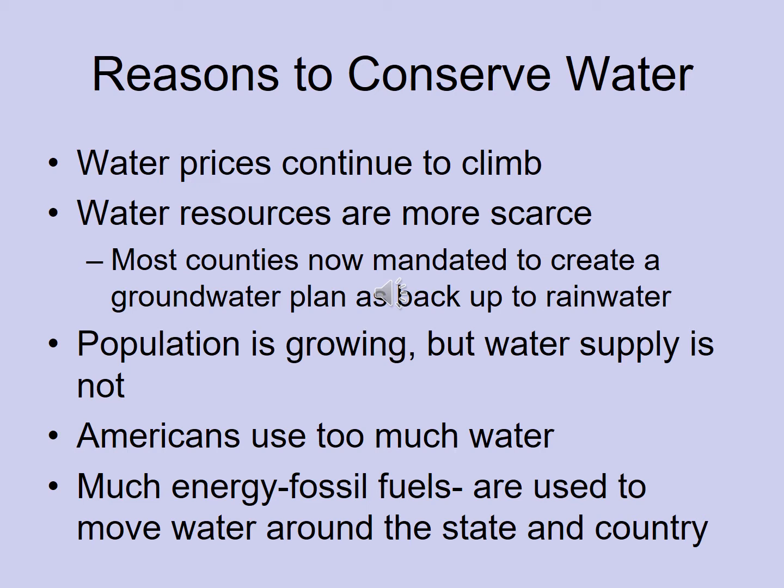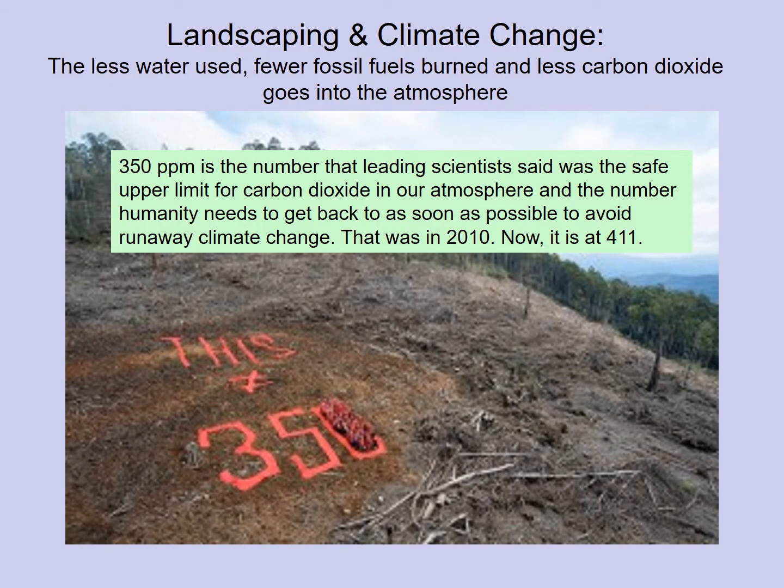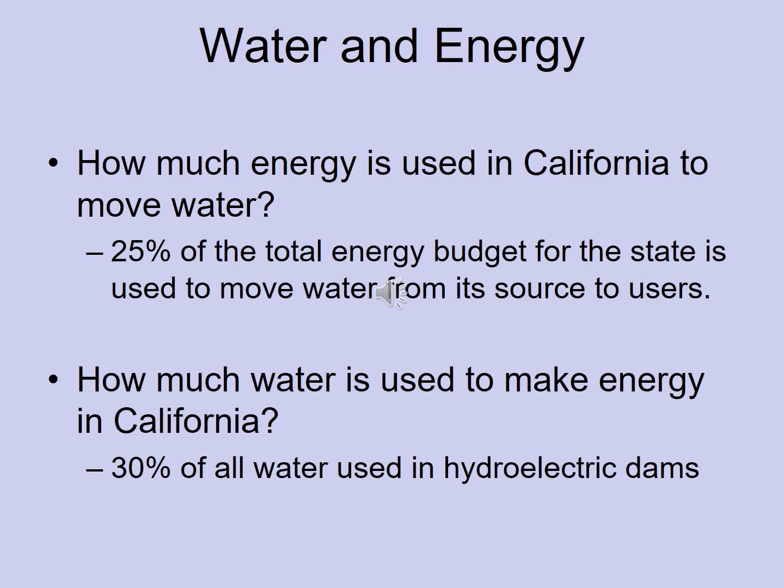A lot of energy is used to move water around to get it here. Kachuma is filled 5–10% by state water. In California, 25% of the total annual energy budget — a quarter of all money the state spends on energy systems and infrastructure — goes toward moving water from areas of higher water supply to areas of lower supply.